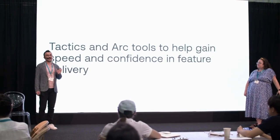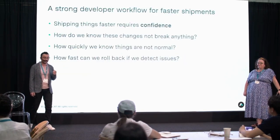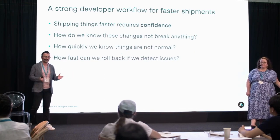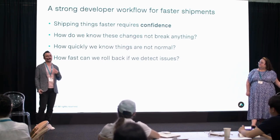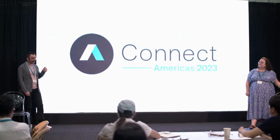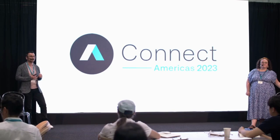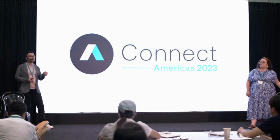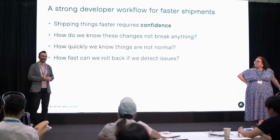We want to cover a couple of tactics for increasing speed and confidence when you make deployments. There are two strong themes here. One is confidence — when you make changes, how are you ensuring they're not breaking anything? The other is how fast you can act when you detect issues, when you see any reader experience impact from your deployments, and how fast you can roll things back to a previous state.